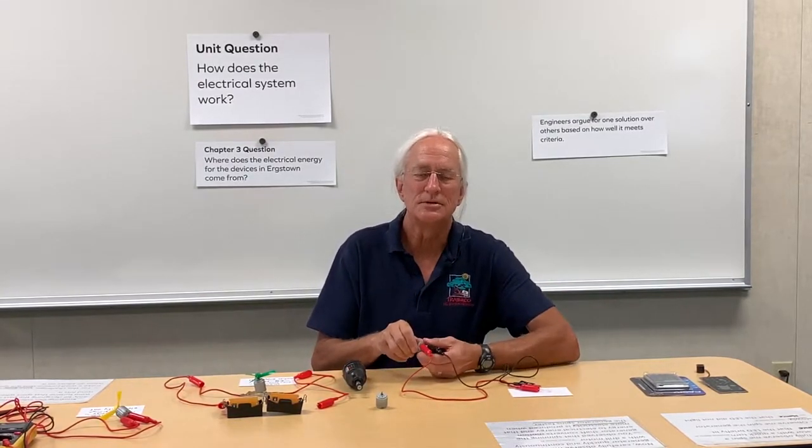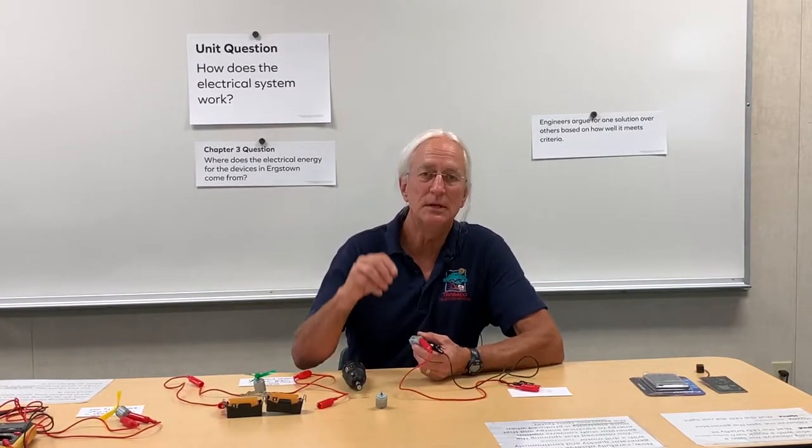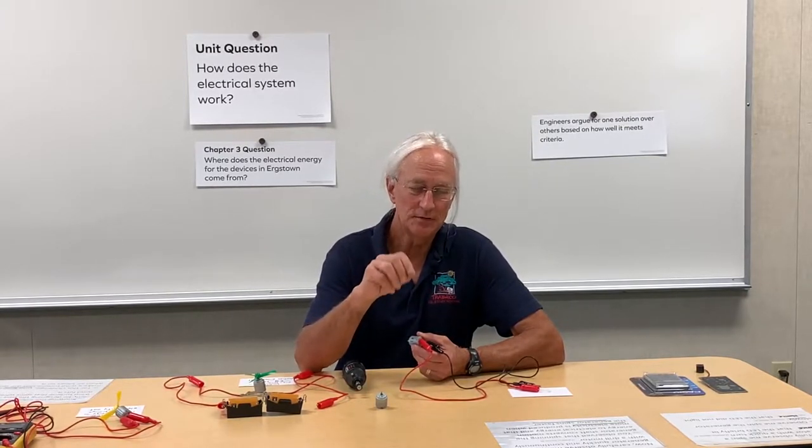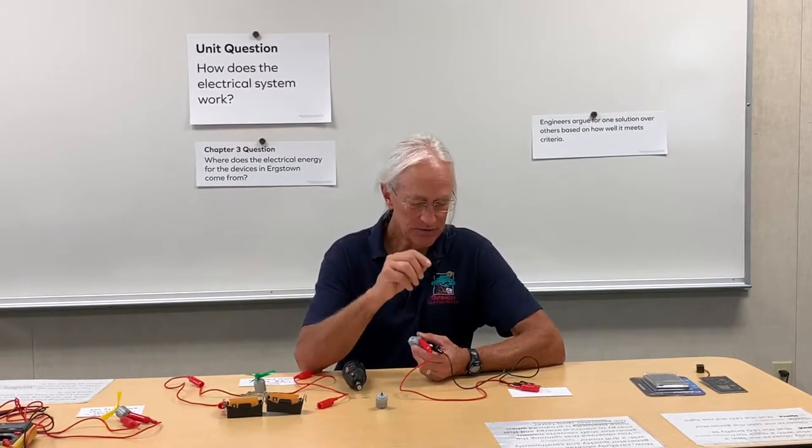Today, I want to do a couple of demonstrations to show you how energy can be transformed from the energy of motion to the energy of electricity to the energy of light.